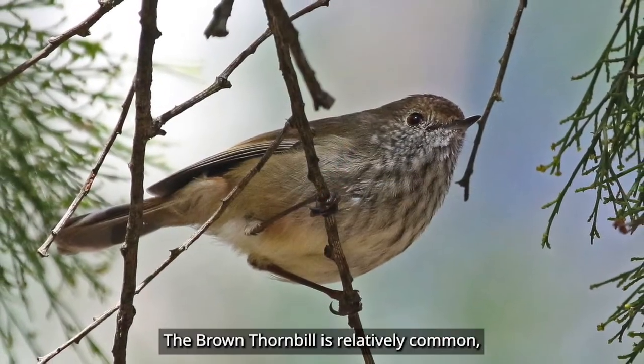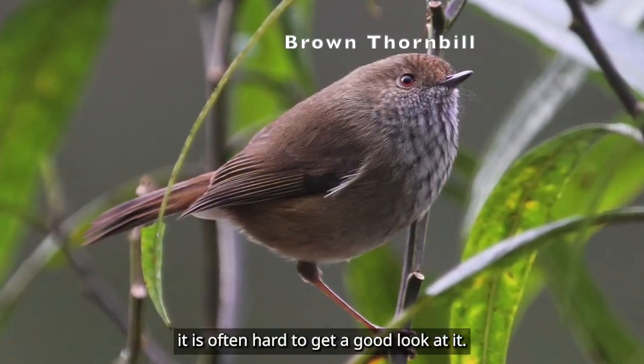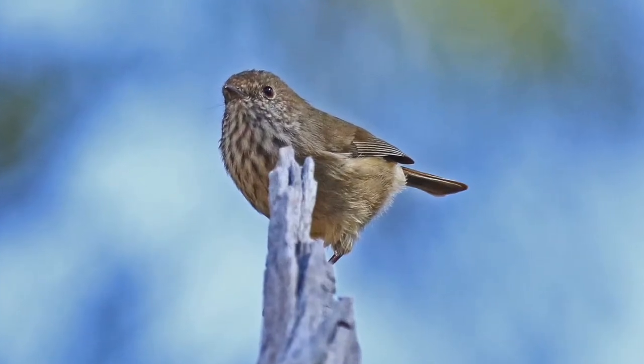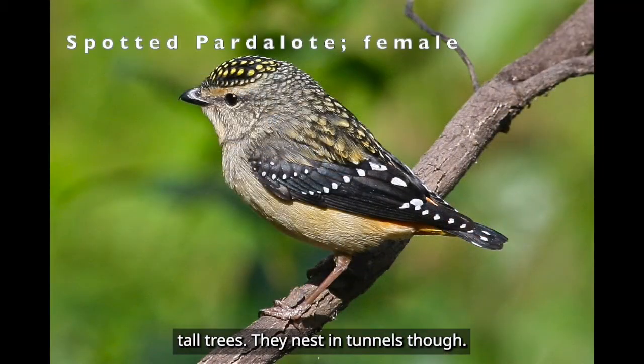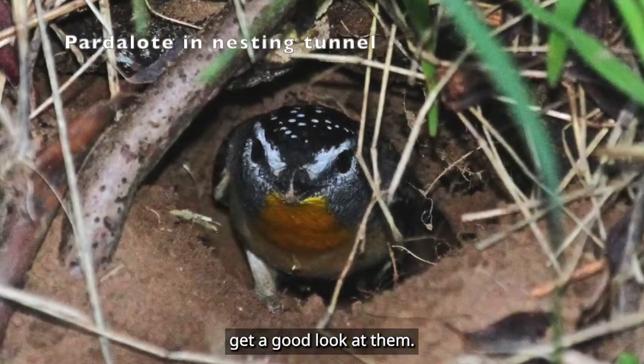The brown thornbill is relatively common, but being so small and active, it is often hard to get a good look at it. They nest in tunnels, though, and it is then that you can sometimes get a good look at them.